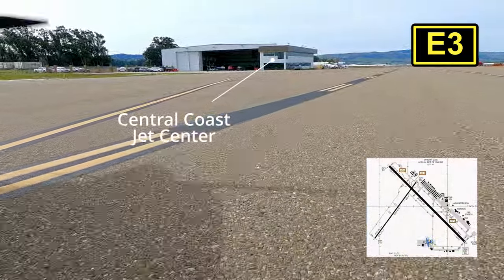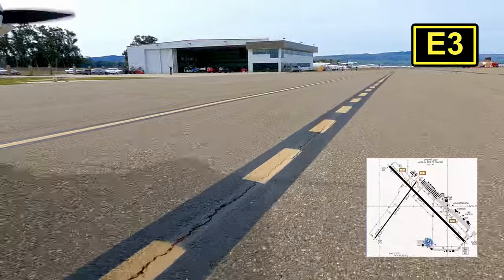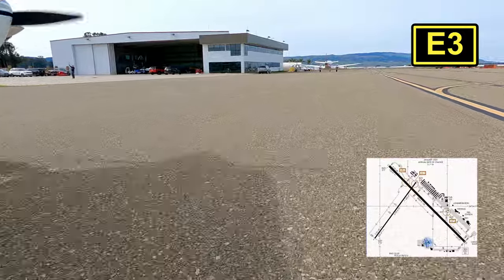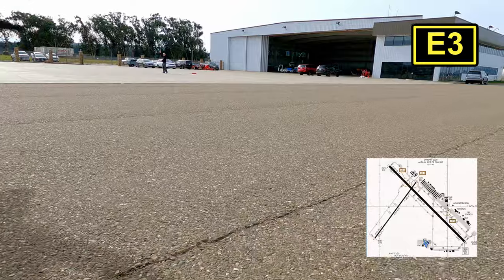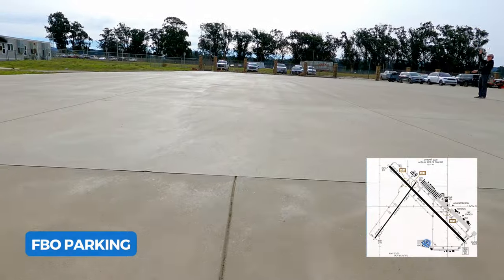The FBO here is Central Coast Jet Center, and they're awesome. On this day it was really quiet, but that's not always the case. When we spoke to the gentleman who chalked us, he was telling us how just the day before he refilled two F-35s, and they were expecting a couple of C-130s the next day. Of course, we came right in between all the action.